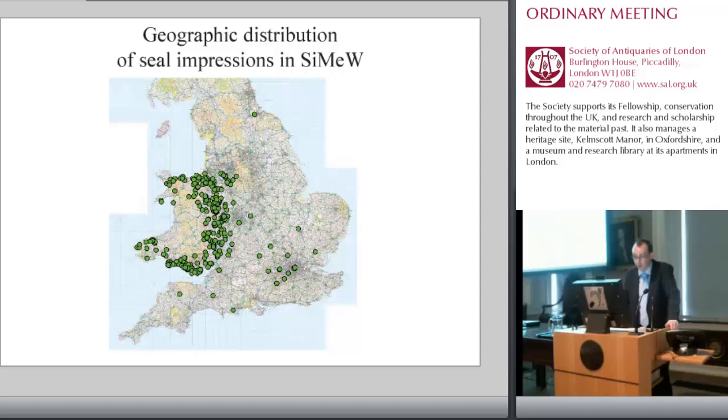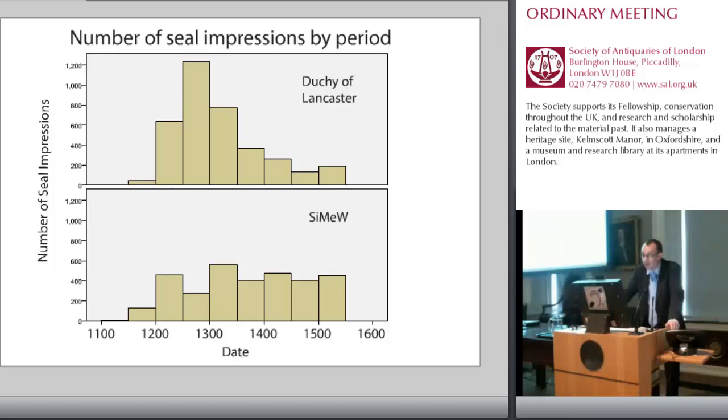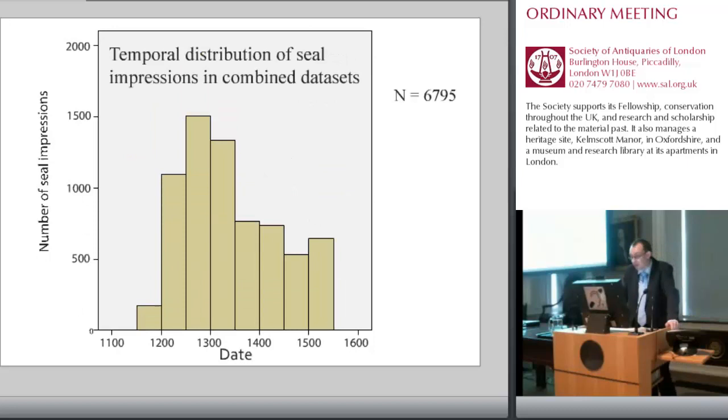The Seals in Medieval Wales dataset is focused on Wales and the Marches, with particular strengths in north Wales and southeastern Wales, but also incorporating considerable material from the bordering English areas. Also affecting the reliability of the sample is the temporal distribution of seal impressions. The Duchy of Lancaster catalogue includes seal impressions from the mid-12th century onwards, with particular strength in the 13th century. By contrast, the Seals in Medieval Wales dataset is more evenly distributed, and is stronger for the 14th and 15th centuries. I have combined the data from both catalogues and organized the seal impressions into eight temporal periods. The evidence for the 12th century amounts to only 168 examples, though for subsequent periods the data is quite rich, with more than 1,000 impressions dated to the first half of the 13th century and more than 1,500 in the second half.